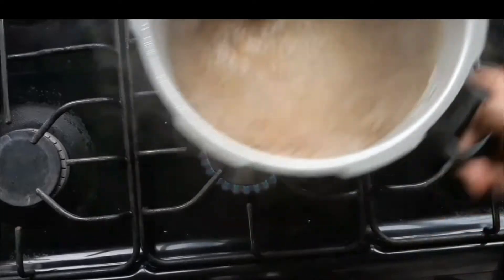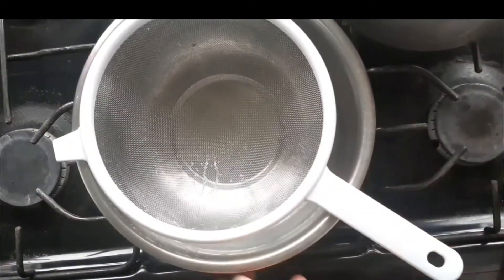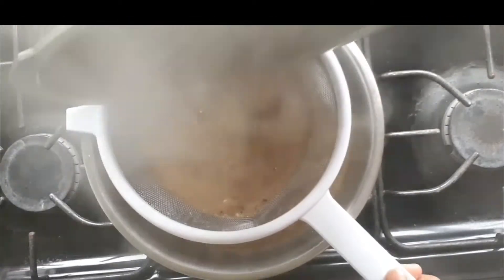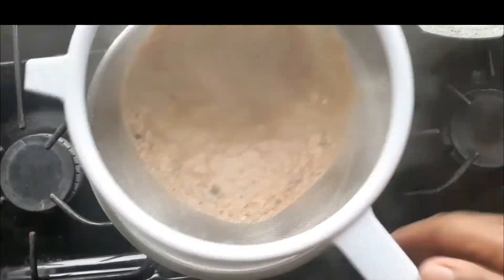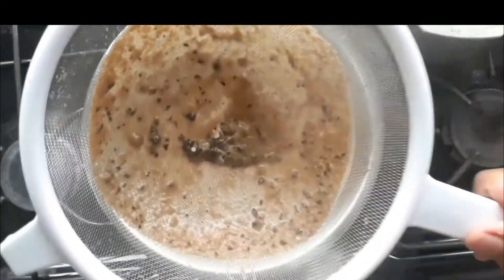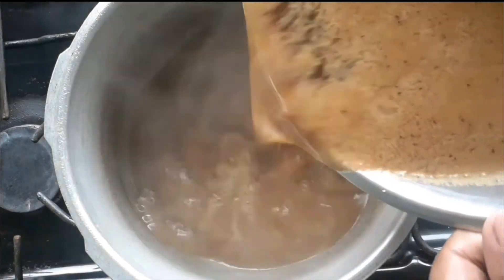That's cinnamon, by the way. Once everything has come to a boil, go ahead and strain it off. What we're trying to do here is to get the pieces of nutmeg or the pieces of pimento out, because we do not want to eat our pudding and have these fragments in our mouth.